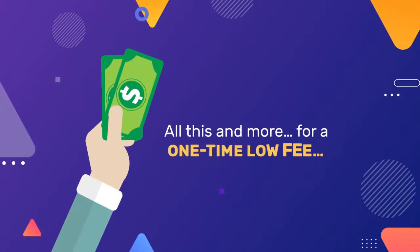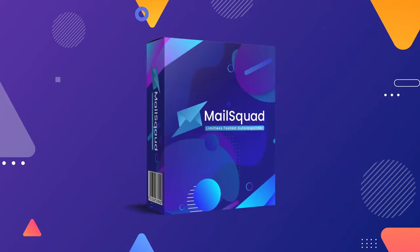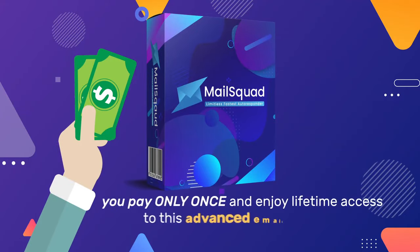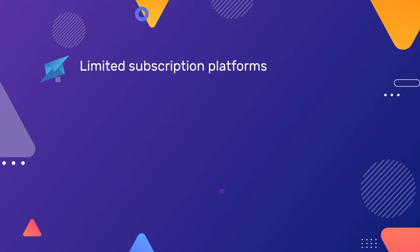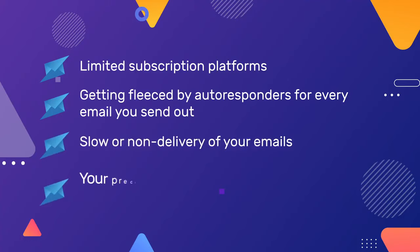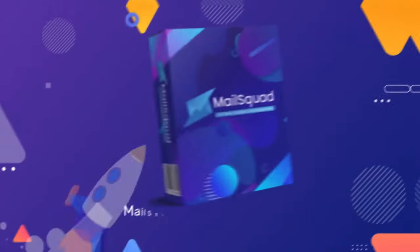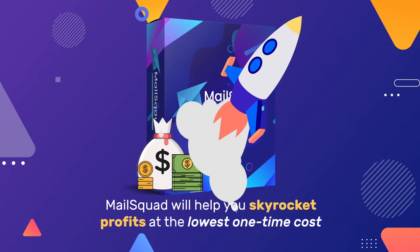All this and more for a one-time low fee. Welcome to Mail Squad! You pay only once and enjoy lifetime access to this advanced email marketing solution. Say goodbye to limited subscription platforms, getting fleeced by autoresponders for every email you send out, slow or non-delivery of your emails, and your precious emails going straight to your recipient's spam folder. Mail Squad will help you skyrocket profits at the lowest one-time cost.